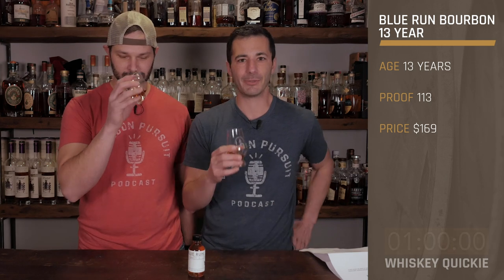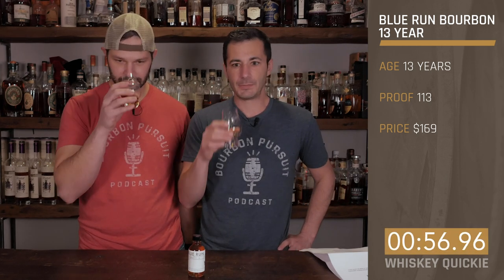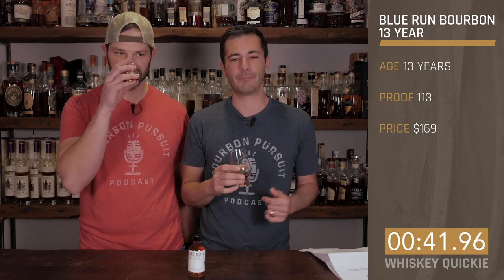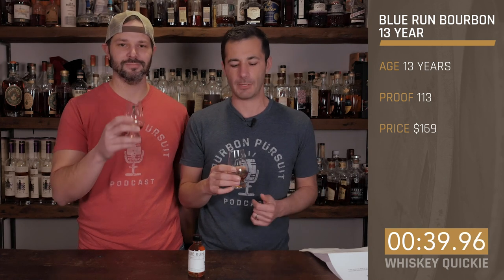Let's go ahead and dive in with the nose. Peanut butter brittle. Some nice oak characteristics. Some creamy vanilla notes too. It's a typical Kentucky profile, and I'd say the same exact thing as well.